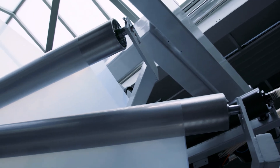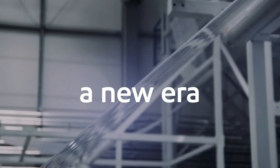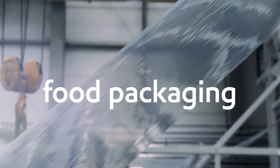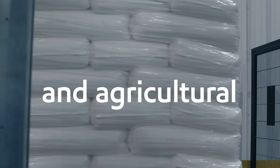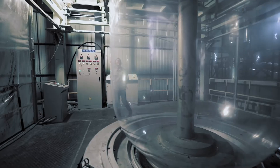Say goodbye to the unnecessary blends, steps, time, or trouble. And say hello to an entirely new era of food packaging and industrial and agricultural applications that demand maximum stiffness and toughness with easy processing.